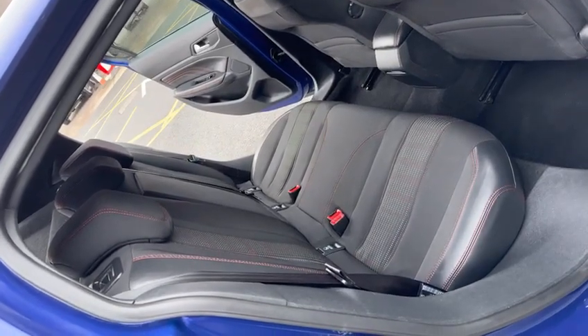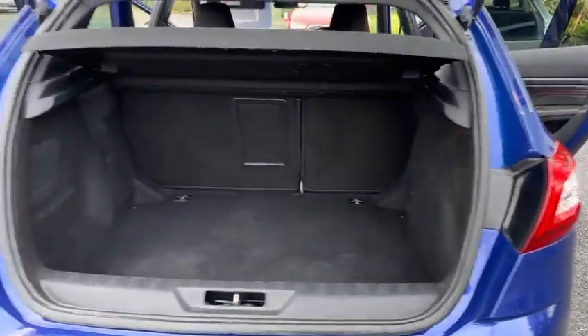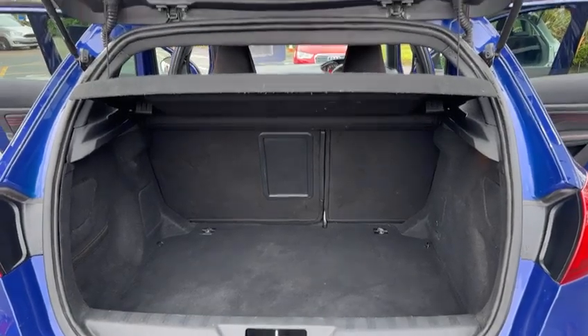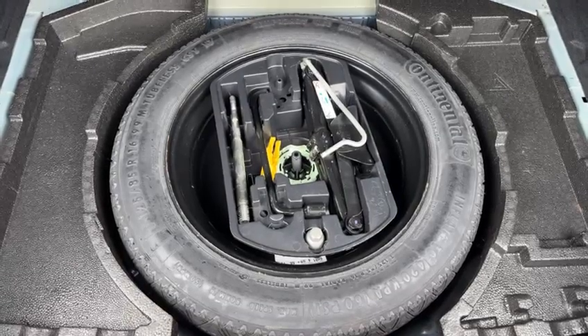Moving into the rear, you've got two individual isofix points and three separate seatbelt points. There's a really good sized boot with 60/40 split fold rear seats. The parcel shelf is present, and as a bit of a rarity these days, it also comes with a spare wheel and toolkit.